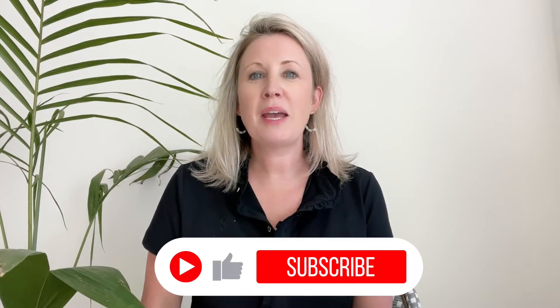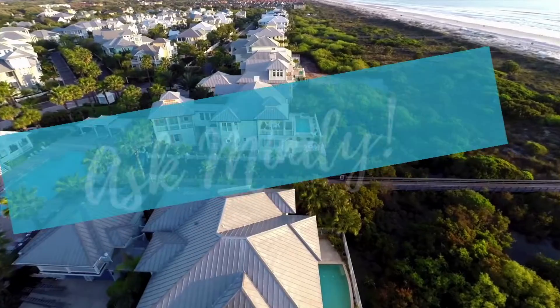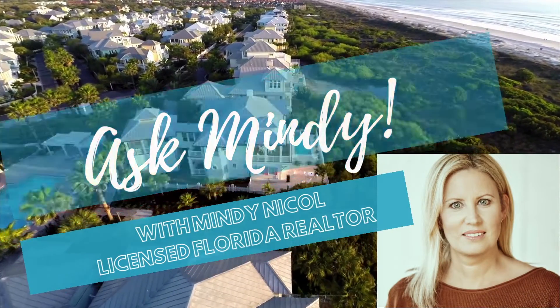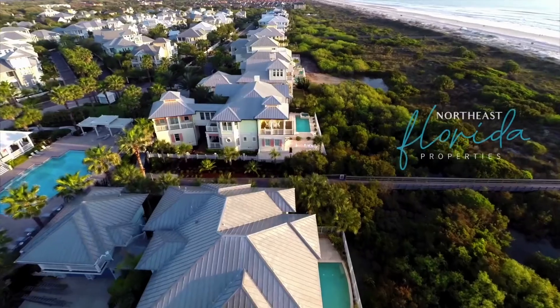Before we get into that, I would love to have your help to get this information out to more people, so like and subscribe to my channel. One of the biggest questions people want to know is what do I need to know before buying land? Having done this myself recently, I can tell you five things you need to know.